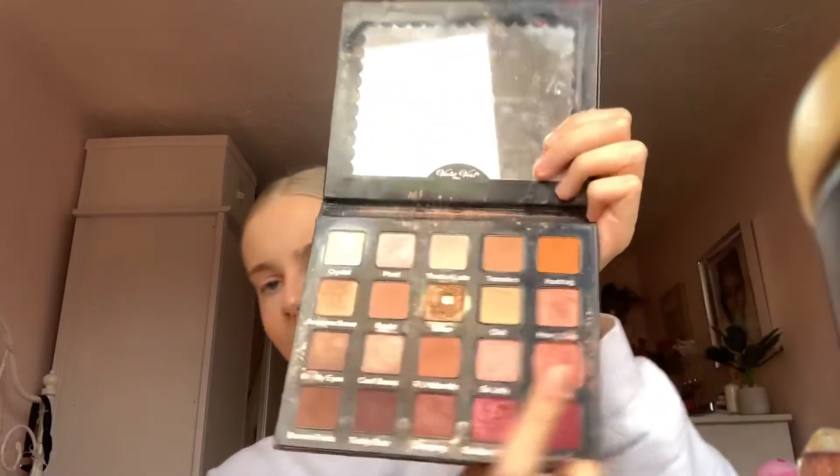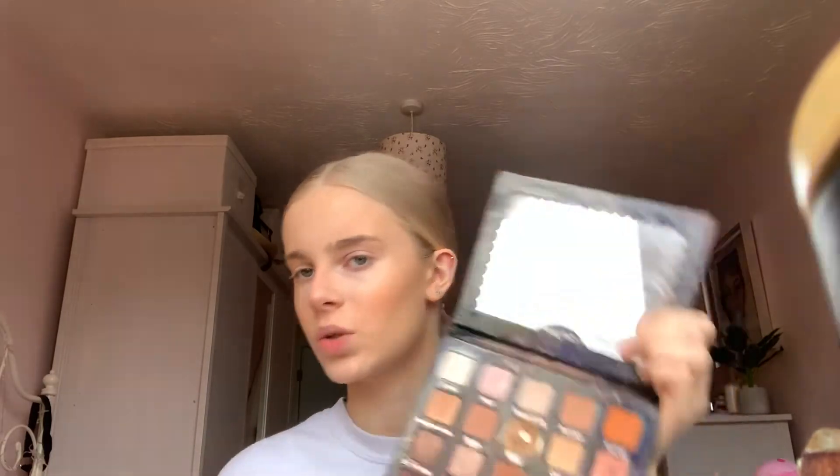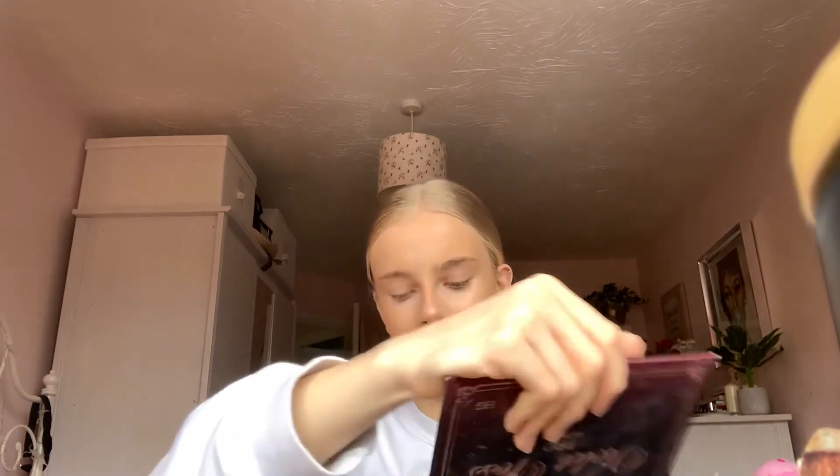I'm keeping it really natural today — I would normally use the shade Hashtag from the Violet Voss Professional palette, which I couldn't recommend more. I used to be obsessed with the Wine and Dine colour. I'd also go in with the shade Brownie Points as an eyeliner, and I sometimes go over that brown liner with a really thin liquid liner and line underneath my eyes. I'll do a separate video on that kind of night-out look maybe in a few weeks.